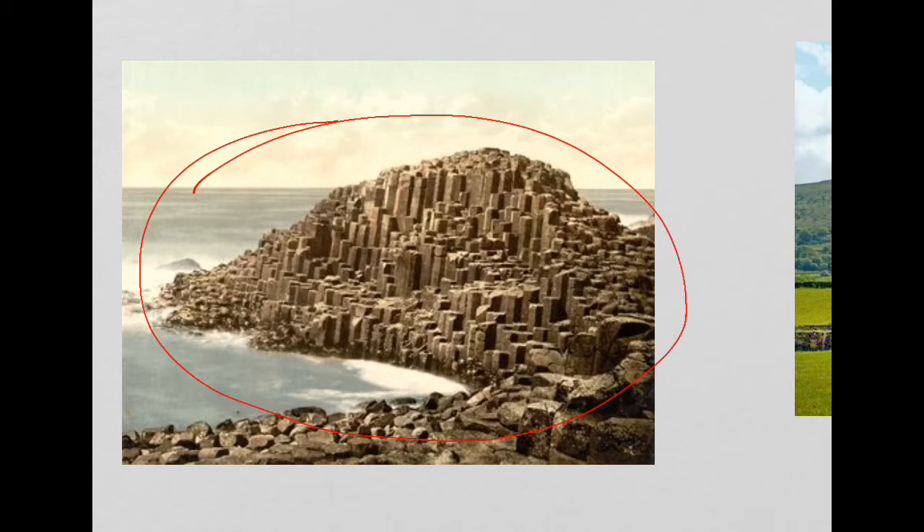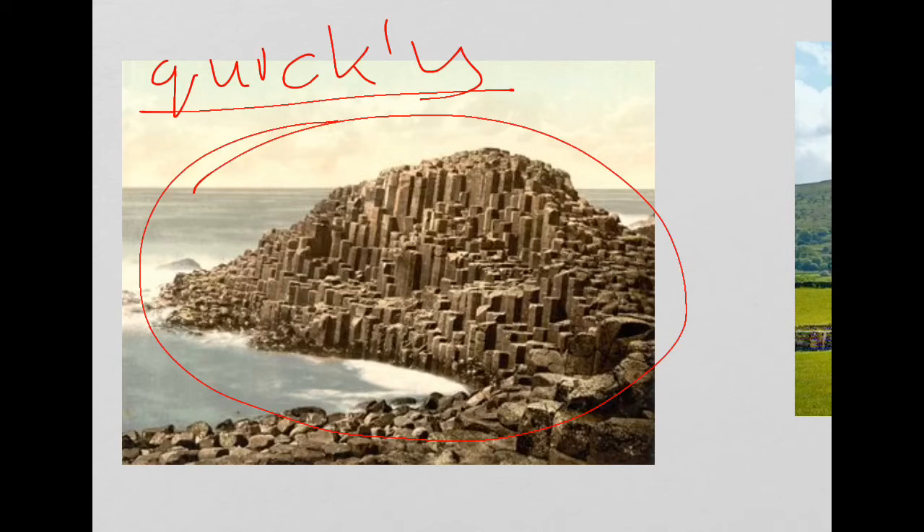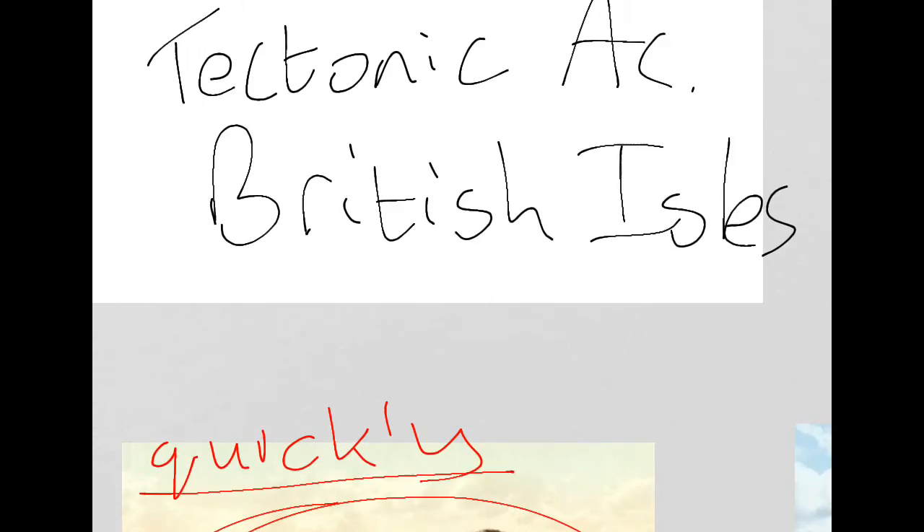They have a variety of shapes — many are hexagonal but not all of them — and they occur when the lava cools really quickly. That's the key aspect that the examiners will look to see. The most famous of these is at the Giant's Causeway, which is actually where this picture is taken.